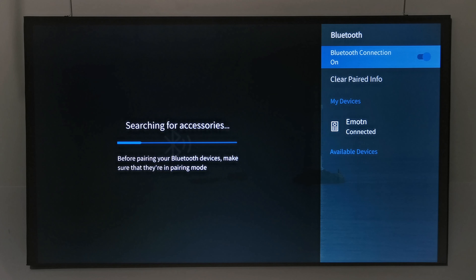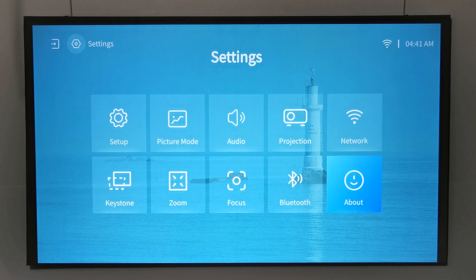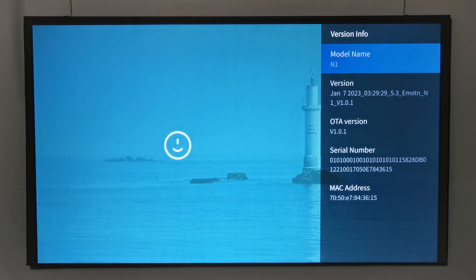The Bluetooth Settings section is for connecting the remote, as well as Bluetooth speakers and audio receivers. The final section is About, where you can see the official Netflix ESN certification and view firmware information.